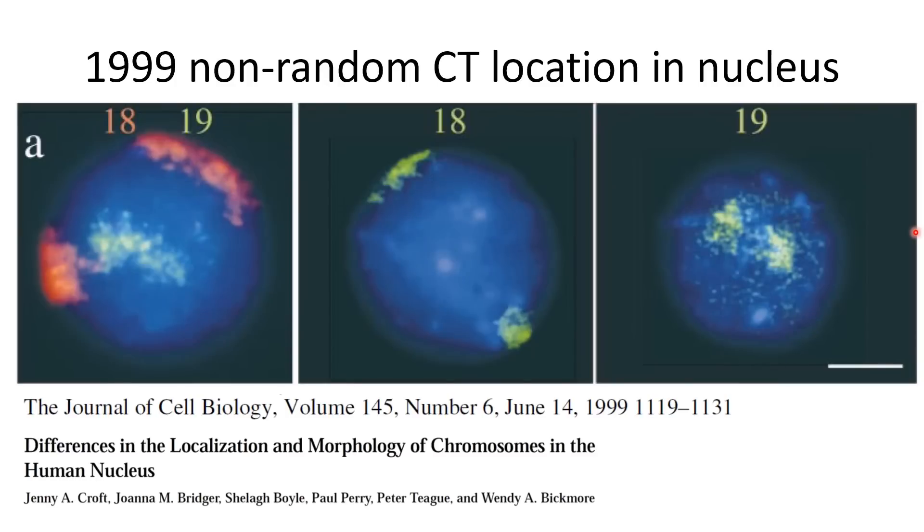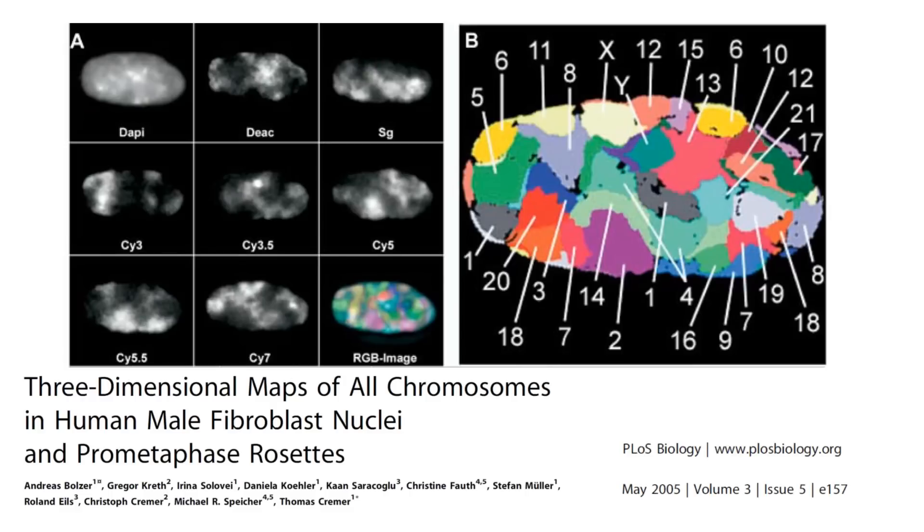Professor Wendy Bickmore and her team in 1999 showed that in the human cell, chromosomes 18 and 19 — which are about the same size — have very different localizations inside the nucleus. The gene-poor chromosome 18 tends to localize at the nuclear periphery, whereas the gene-rich chromosome 19 tends to localize to the nuclear interior. This marks the first evidence that higher-order chromatin organization inside the nucleus is not random and appears linked to gene activity. Professor Kramer and his team were also able to use a panel of fluorescent color combinations to label all individual chromosome territories in the same single cell.